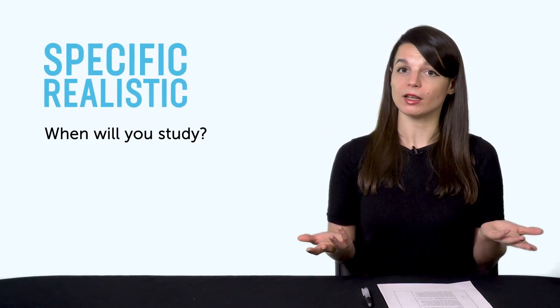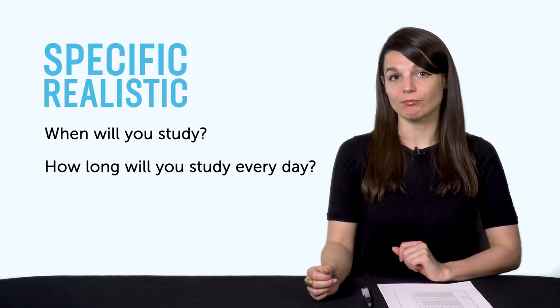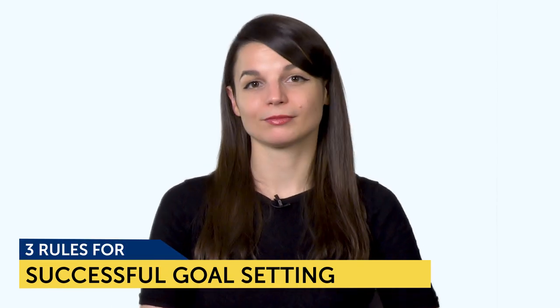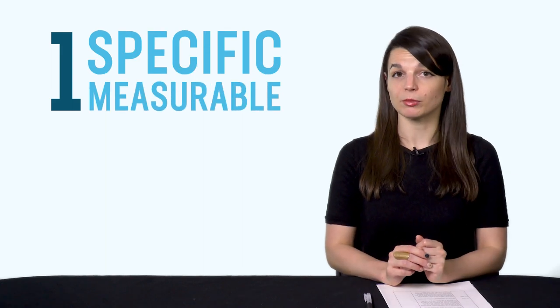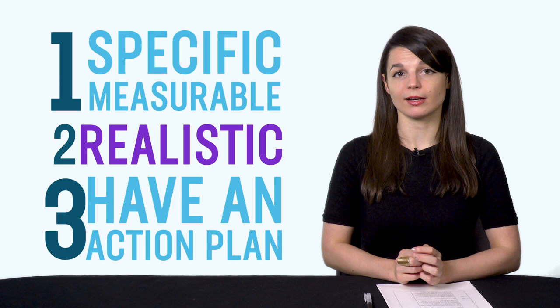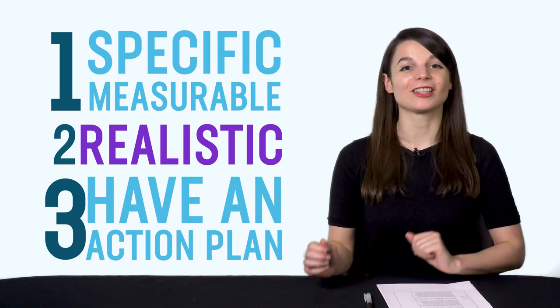When will you study? How long will you study every day? How will you study? Now you know why most people fail with their New Year's resolutions. So how do we set resolutions and actually succeed? Here are the three rules for successful goal setting. Your goals must be: one, specific and measurable; two, realistic; and three, they must have an action plan — the complete opposite of everything described before.